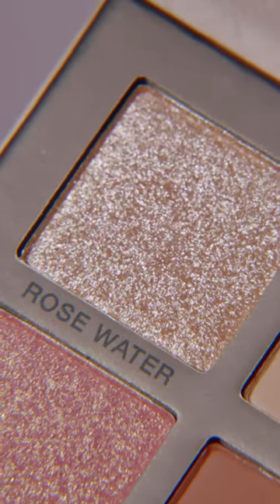I'm going to start off with Rose Water. Rose Water is a beautiful combination of a multitude of pearls. It has a beautiful champagne base, and then it has multi-reflective pearls on top in various forms of pinks.